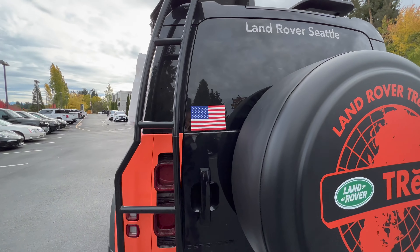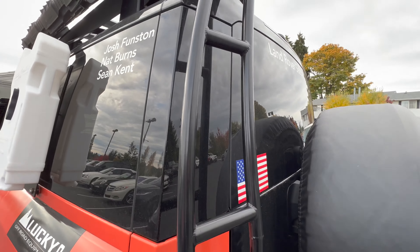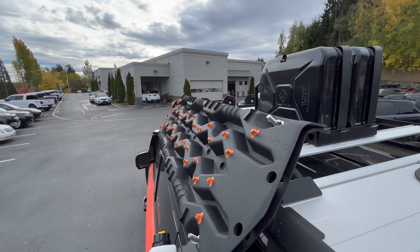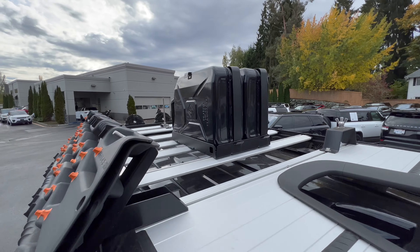Custom Land Rover Seattle there. Got the flag there. There's a ladder here — functional. Go up top. Looks like we got some fuel canisters on top of there.